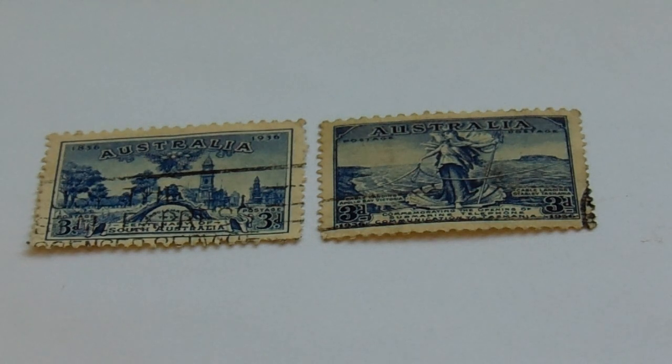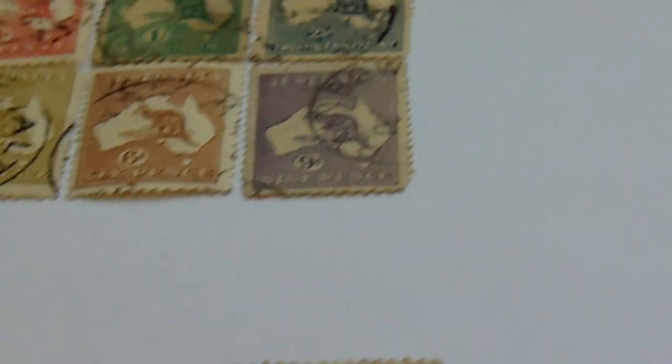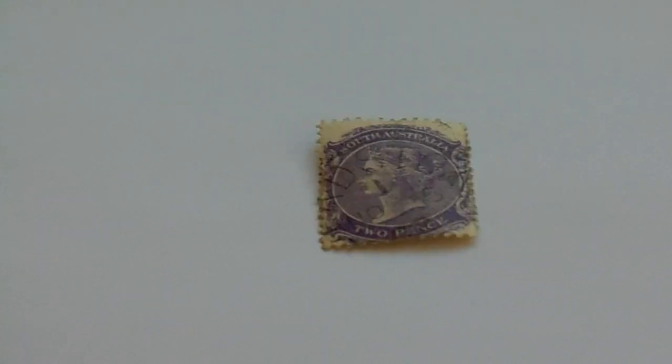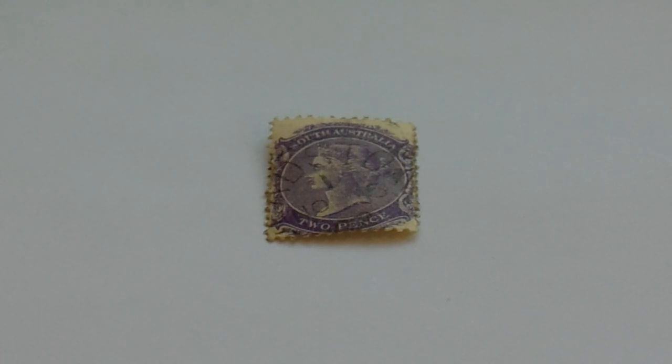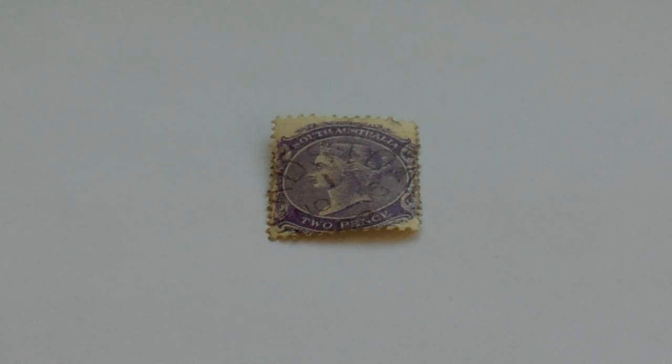Now we're going to visit the southern part of Australia in our 3rd group. Here we have a beautiful stamp — it's a 2-pence from Southern Australia.